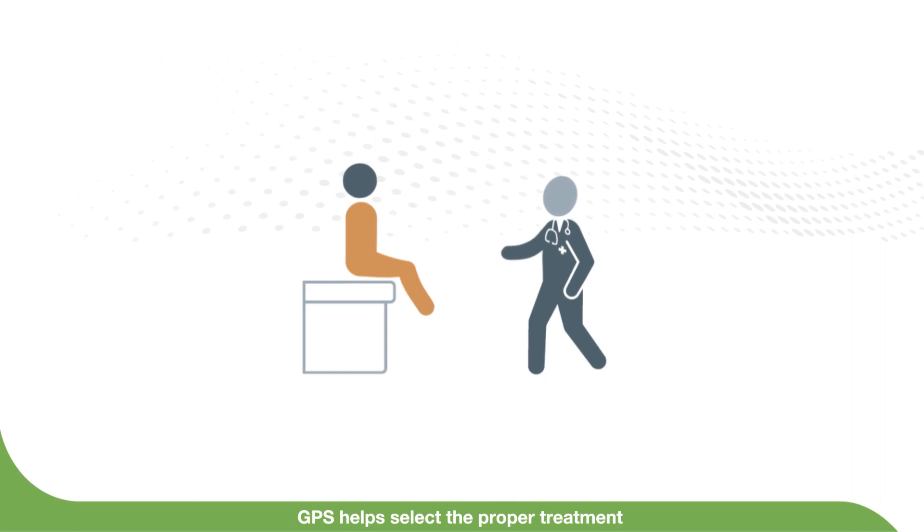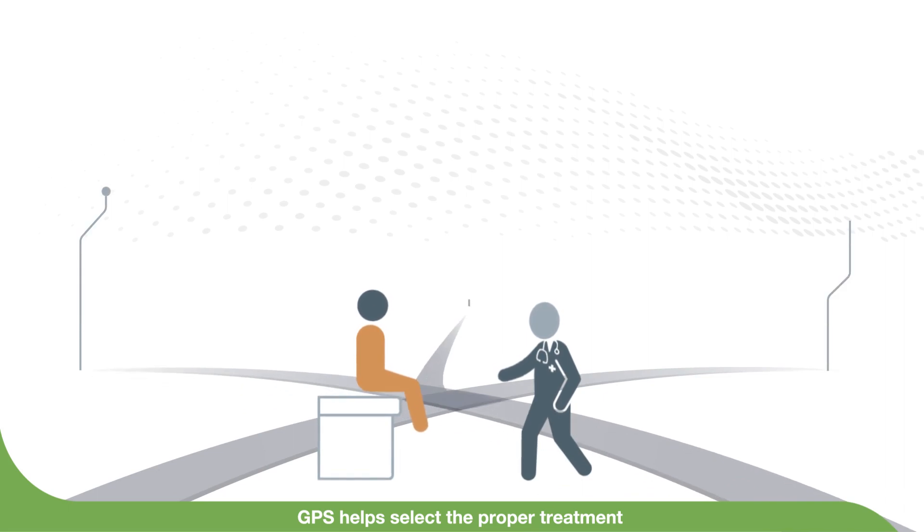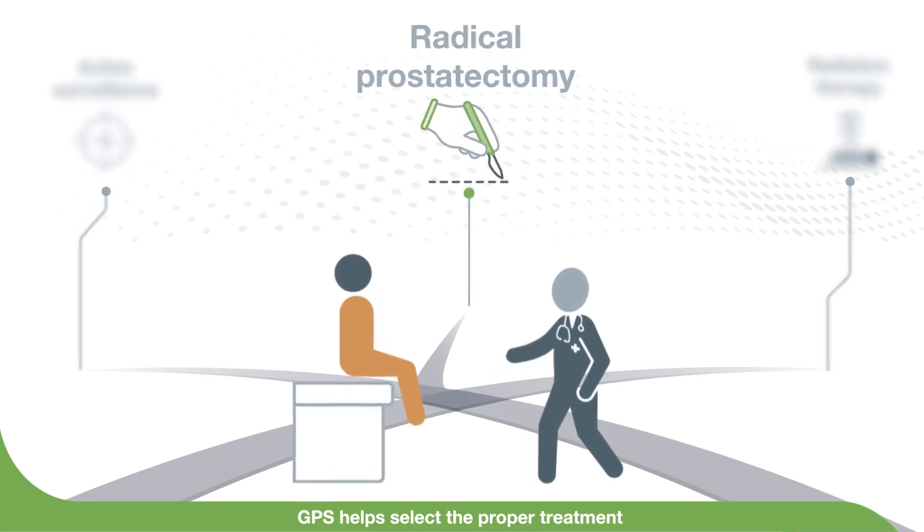GPS helps providers identify the wolf in sheep's clothing, helping them select the most appropriate treatment path given Michael's genomic risk of more aggressive cancer. After discussing his GPS results and considering his options, Michael and his physician choose for him to undergo radical prostatectomy.